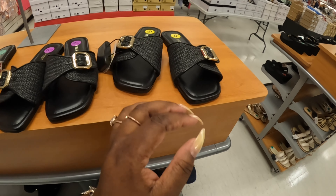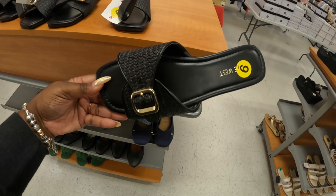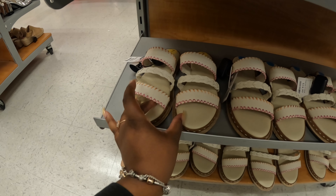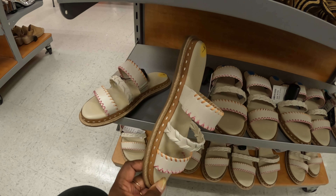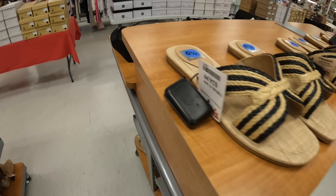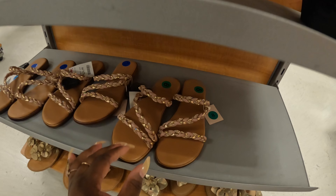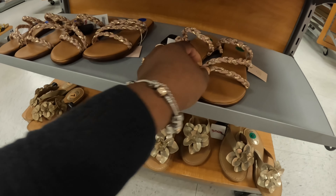All right, let's see if we got some new shoes. Most of those shoes on the table we did see, so I just bypassed those. These are $30 — Nine West. $25 — the Dolce Vitas. These are $25 — Splendid. Those are cute. I like that orange and pink. All right, what are these? Guess thong wedges — these are $25. These are $25, and in the box these are $25.